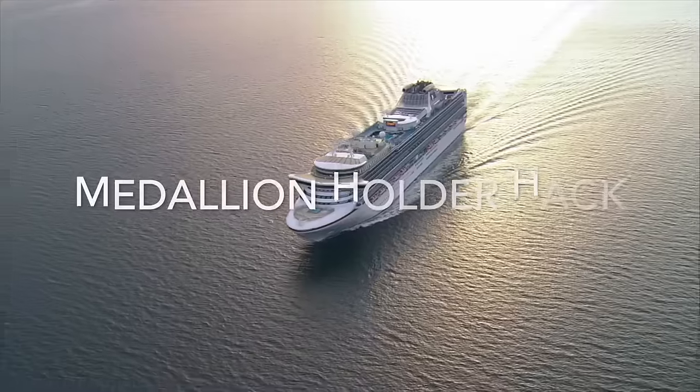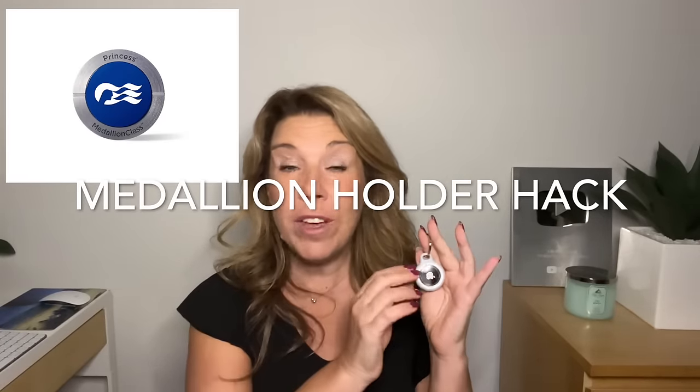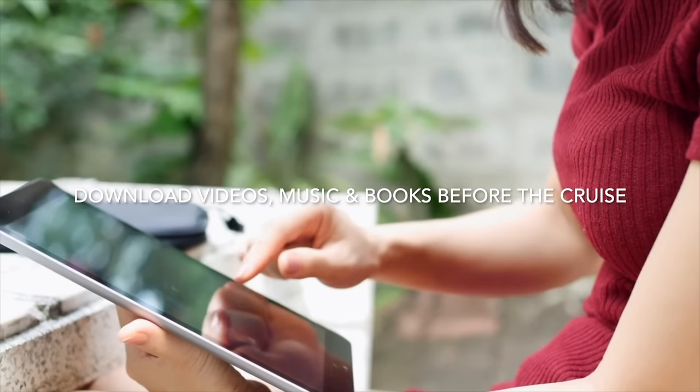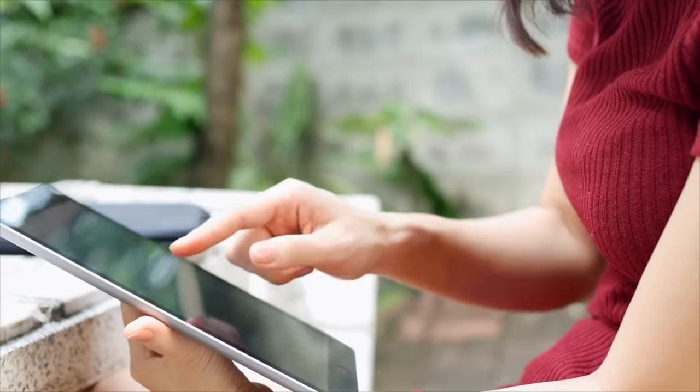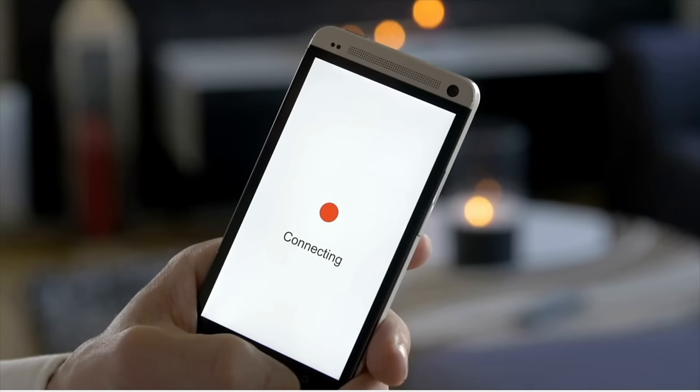If you're going on a Princess cruise, your medallion will fit in any AirTag accessory — a keychain style or one that attaches to your Apple Watch. If you plan on using your Kindle or listening to music or watching movies on your iPad, download everything while on Wi-Fi at home or at your hotel. Don't wait until you're on the cruise ship, because the cruise ship Wi-Fi download speed is unreliable at best.